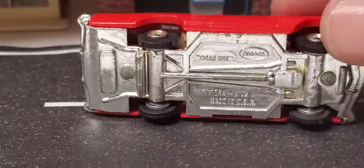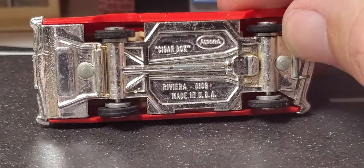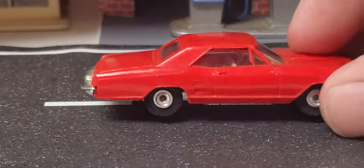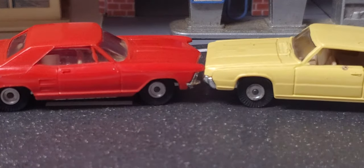Got a Thunderbird — fingers out of the way — and we got a Riviera, I believe that's what that is. Yep, Riviera. Pretty nice little car. Both of these are plastic.